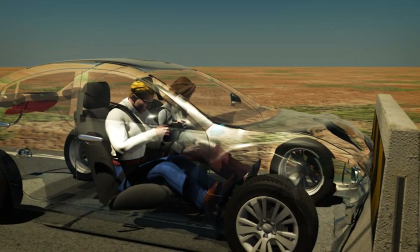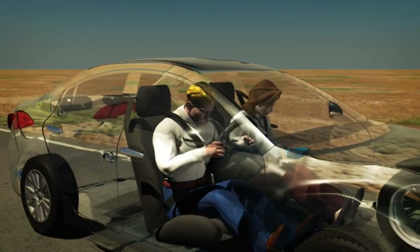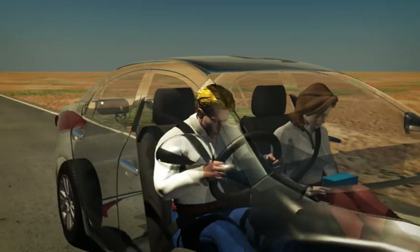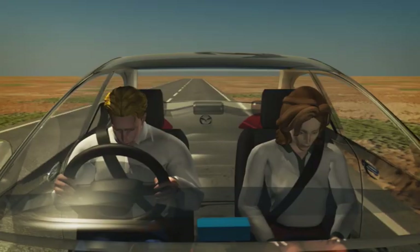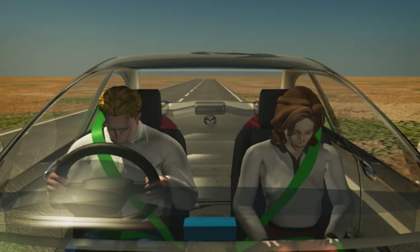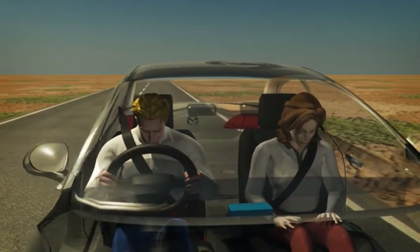Seatbelts are designed to prevent occupants from sudden forward movements and provide excellent general protection from injury. They also ensure occupants are in the correct position for airbag deployment.